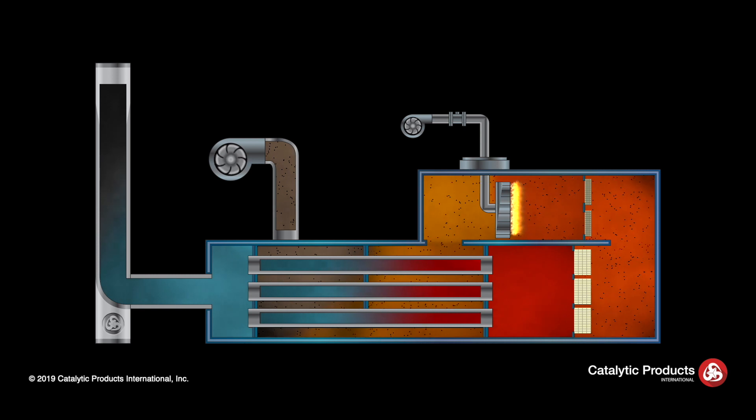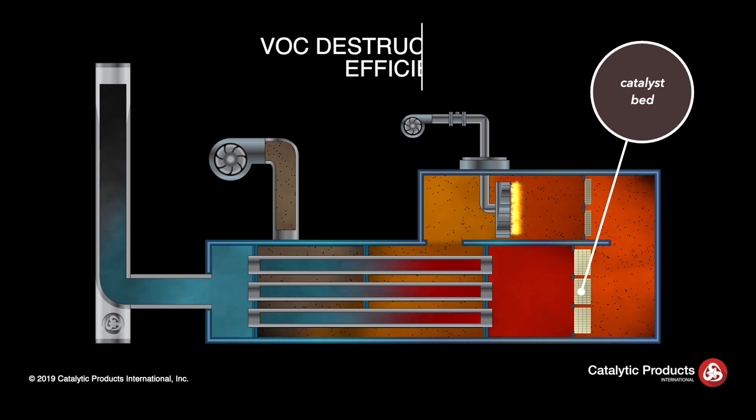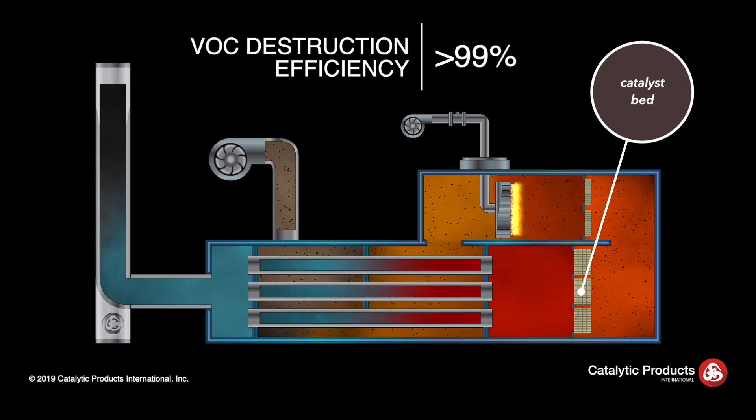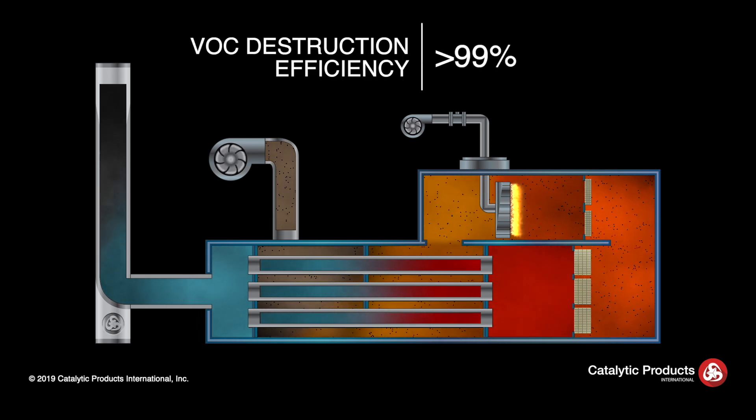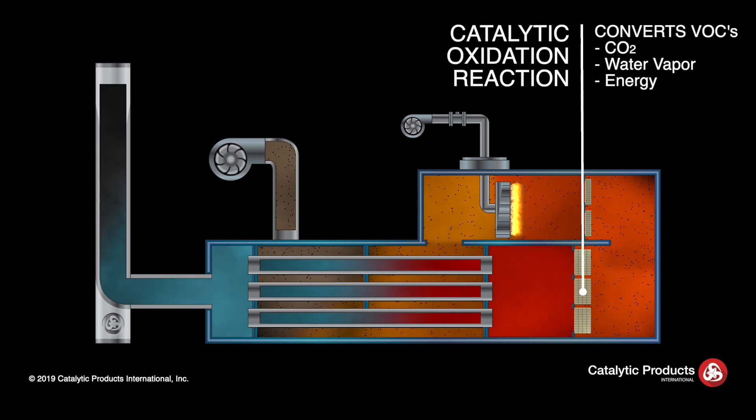The heated process emissions then enter the catalyst chamber and pass through the catalyst bed where the VOC destruction efficiency is in excess of 99 percent. The catalytic oxidation reaction converts the VOCs into CO2, water vapor, and energy, causing the temperature to rise across the catalyst bed.